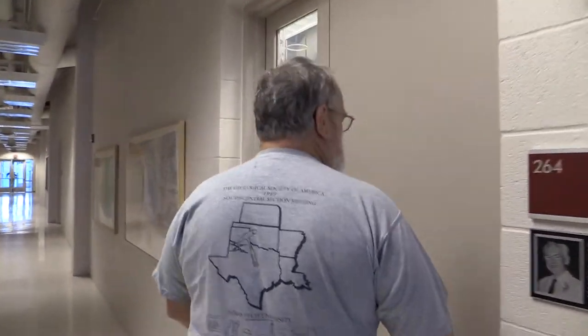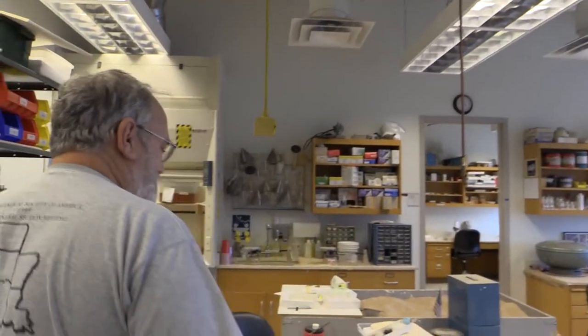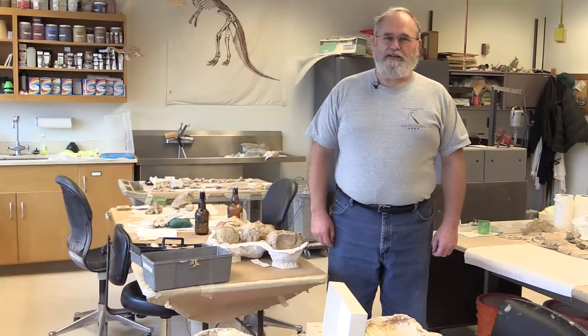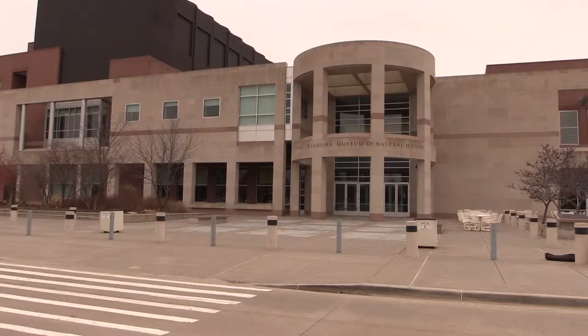So this is the fossil preparation lab. Hello, watch out we're filming — it's usually this chaotic because we have a lot of things going on here at the same time. My name is Kyle Davies and I work here as a fossil preparator for the Sam Noble Oklahoma Museum of Natural History.